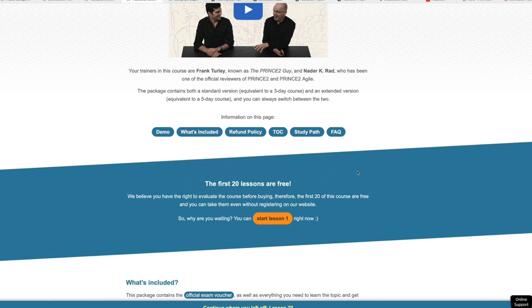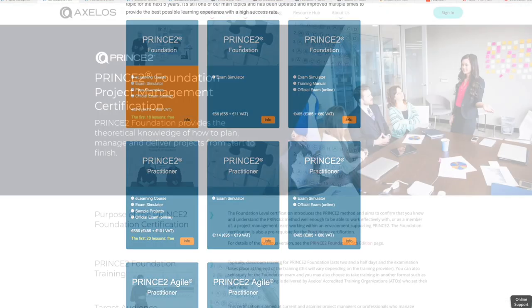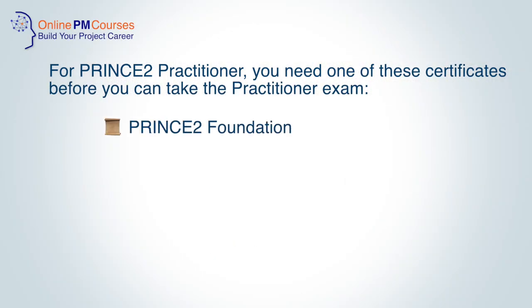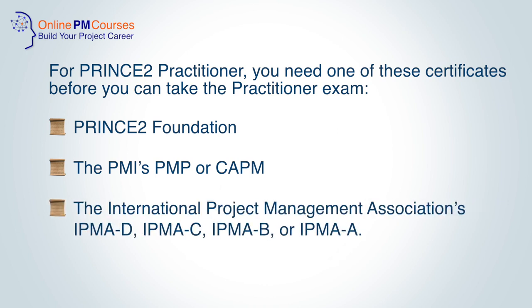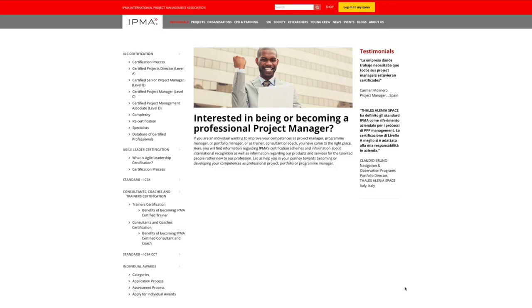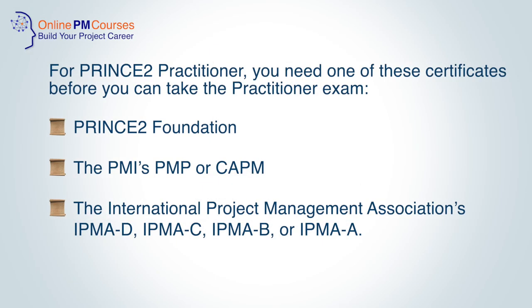PRINCE2 Practitioner is the advanced level of PRINCE2 training. At practitioner level, your aim is to become knowledgeable enough to tailor and implement PRINCE2 in projects. For PRINCE2 Practitioner, you do need a certification before you can take the practitioner exam. This can be the PRINCE2 Foundation, or it could be the PMI's PMP, Project Management Professional, or CAPM, Certified Associate in Project Management. Or you could have any of the International Project Management Association's IPMA A, B, C or D qualifications. However, this is only for the exam — when it comes to your training, you need to take the PRINCE2 Foundation or do a self-study course before taking the PRINCE2 Practitioner course.